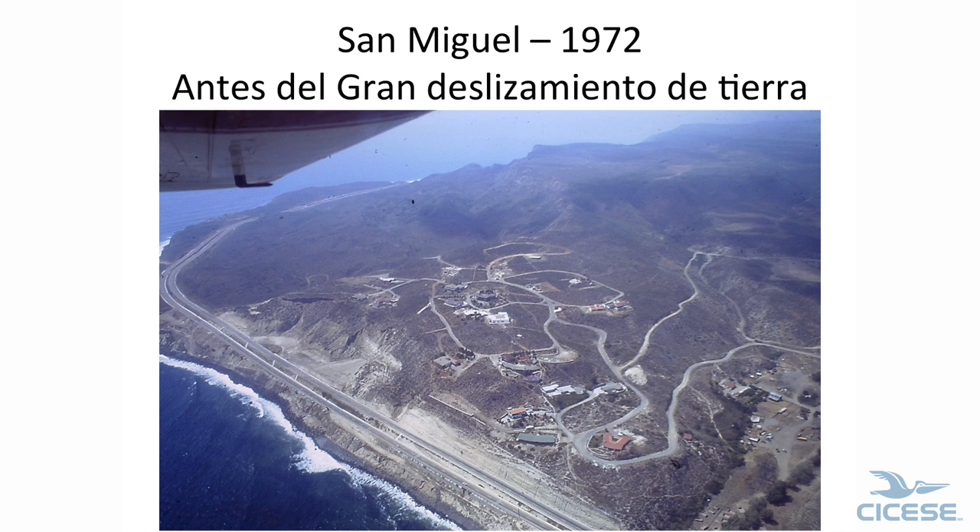Very close to home — a lot of people hadn't seen this. This is a 1972 picture of Punta San Miguel, north of Salsipuedes. The highway was built in '63, and the slide didn't happen until '76. This is where they had problems when they built the highway, but now the slide goes about like that. And I'm tired.